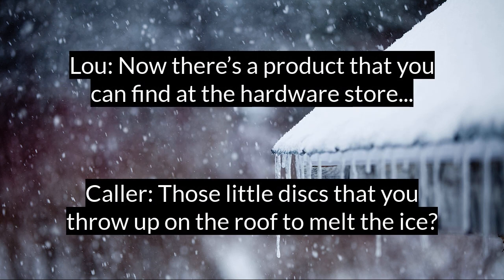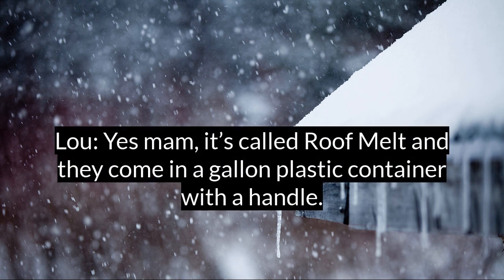Now, there's a product that you can find at the hardware store — those little discs that you throw up on the roof to melt the ice. It's called roof melt. And they come in a gallon plastic container with a handle.